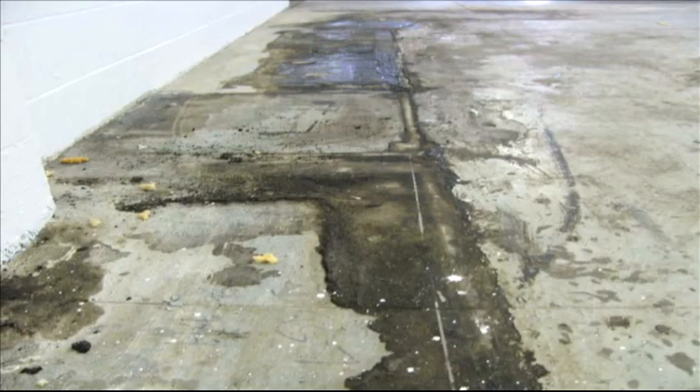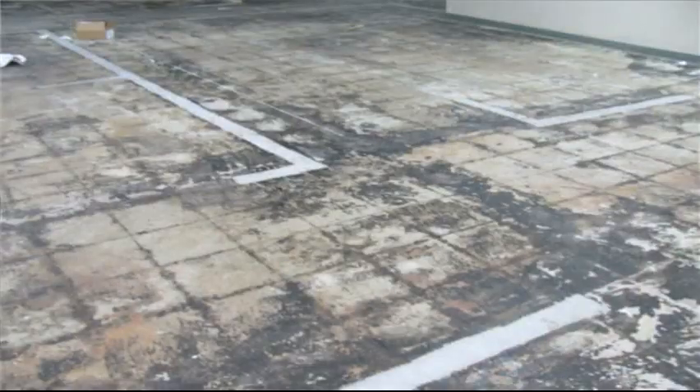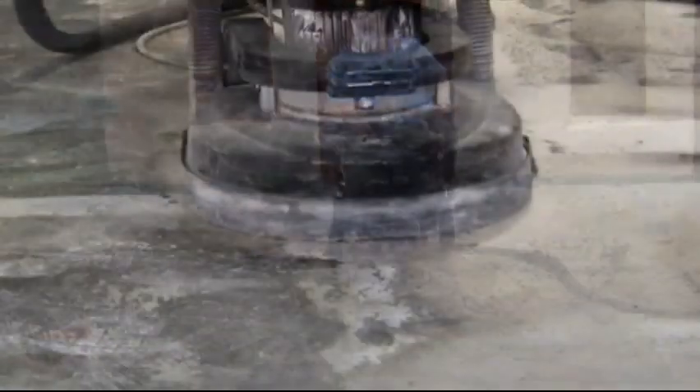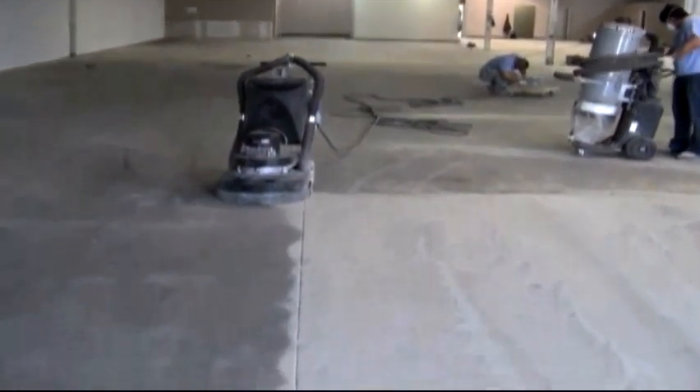Phase one: preparation of the surface. One of the key components in a long-lasting industrial floor surface is the preparation of the surface. By using state-of-the-art surface machinery, Enviro Epoxy's highly trained resurfacers will make sure that you get a finished floor that will last.